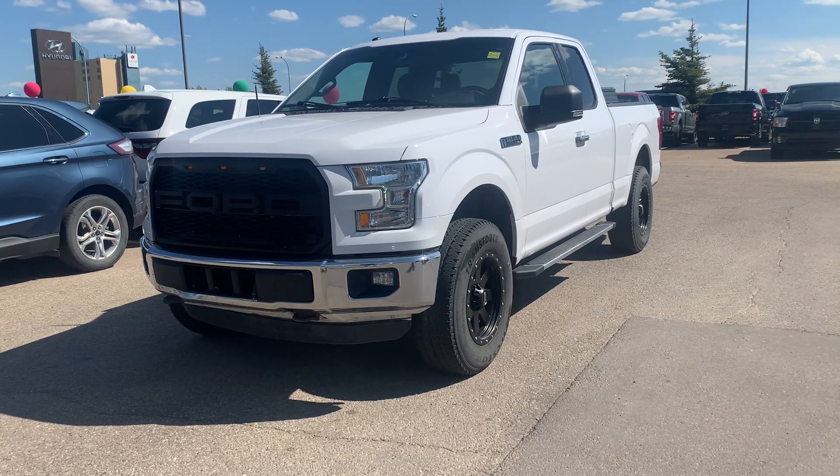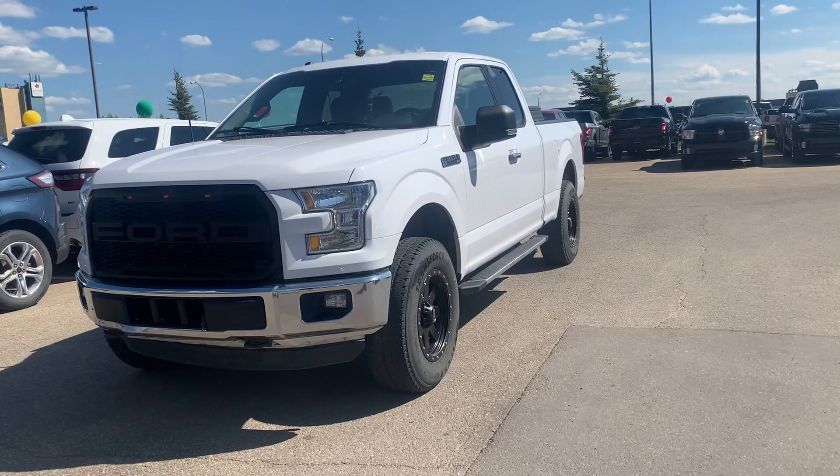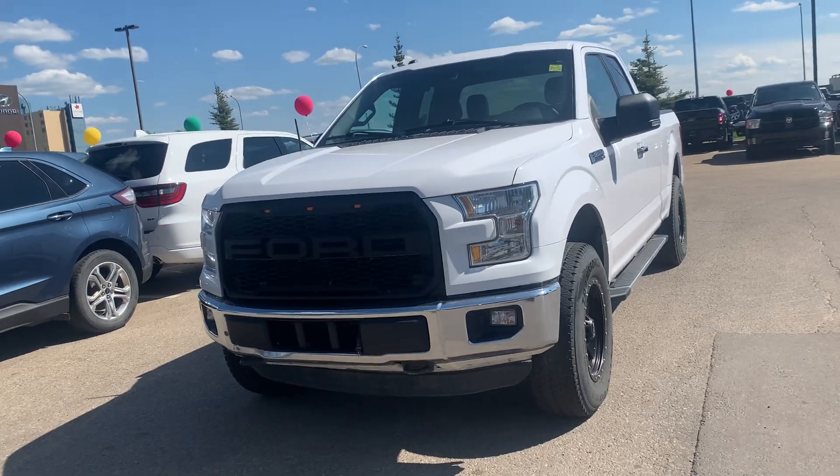Hey everyone, it's Kelsey at Grand Prix Hyundai with another walk-around video. Today we're looking at the 2016 Ford F-150 XLT.